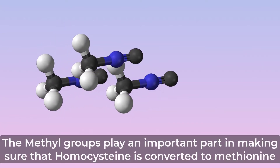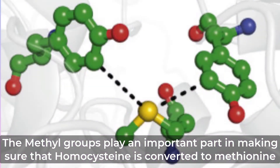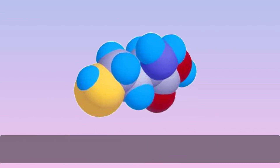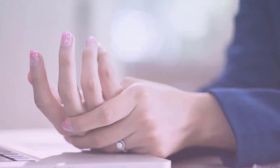The methyl groups play an important part in making sure that homocysteine is converted to methionine. This is an important chemical conversion, since excess homocysteine has been discovered to lead to arteriosclerosis, an inflammatory condition, Alzheimer's, and rheumatoid arthritis, another inflammatory condition.